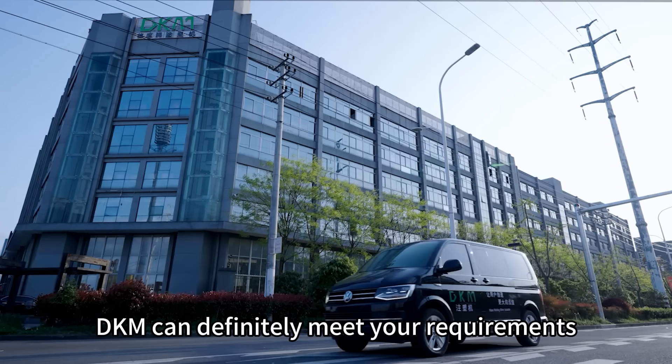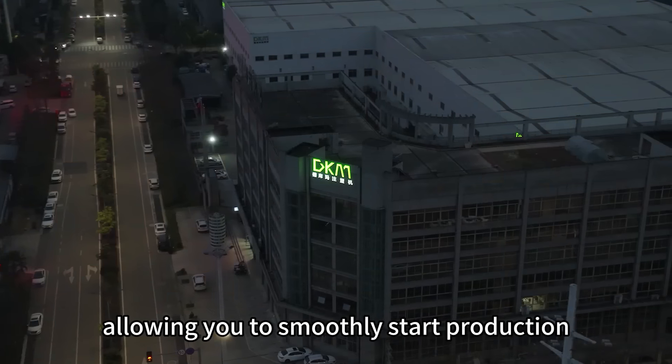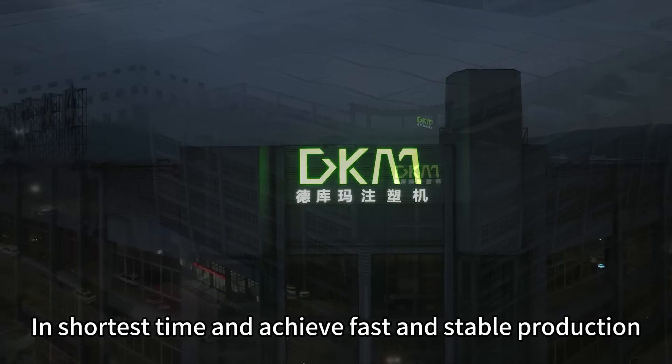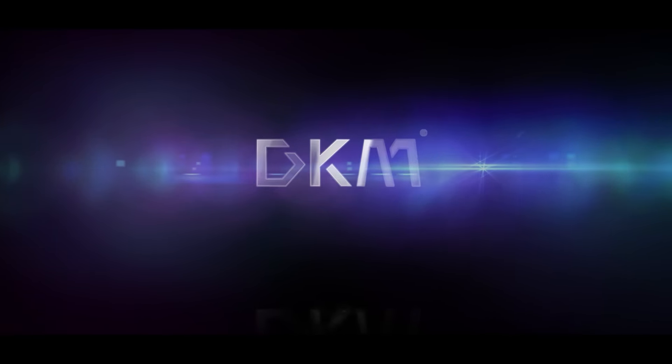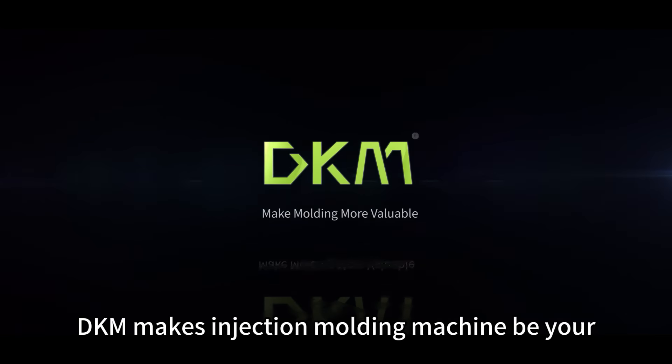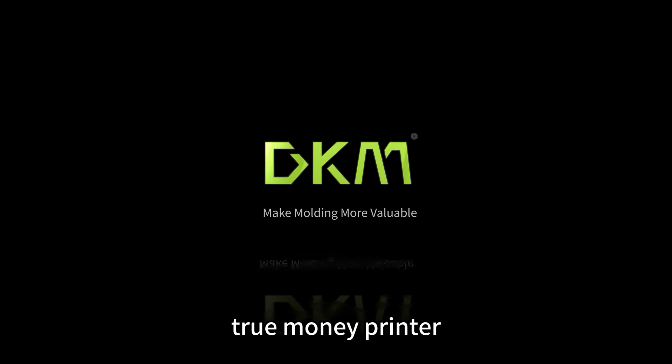DKM can definitely meet your requirements, allowing you to smoothly start production in the shortest time and achieve fast and stable production. DKM makes injection molding machine be your true money printer.